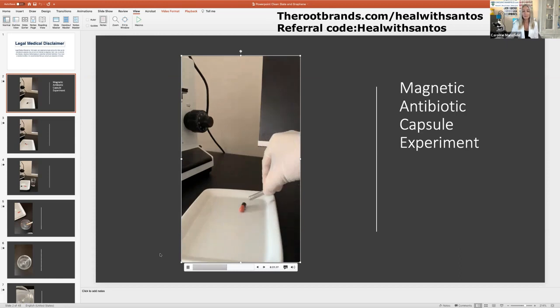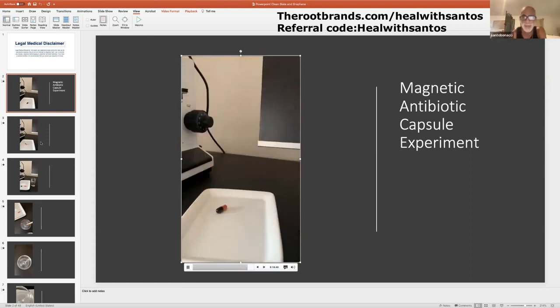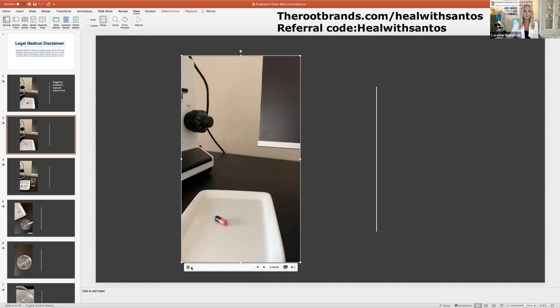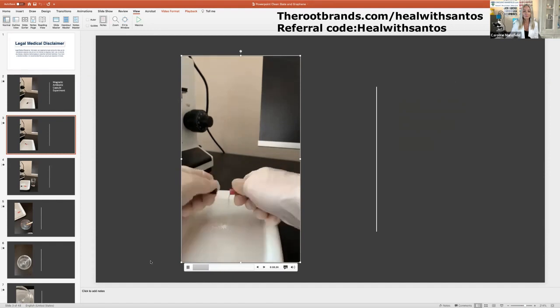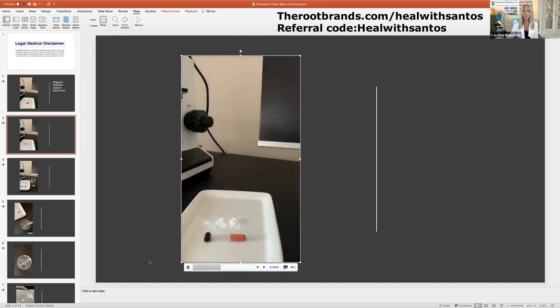I was very surprised — the black end of this antibiotic capsule was magnetic. So I decided to break open the antibiotic capsule, just showing you exactly how the experiment went so you can see firsthand. It's quite shocking — so I decided to take that a step further and dissolve this capsule in some water, because I wanted to look at what this capsule was made out of under the microscope.